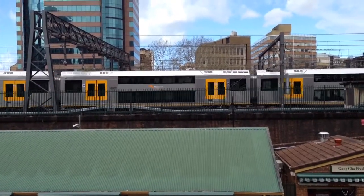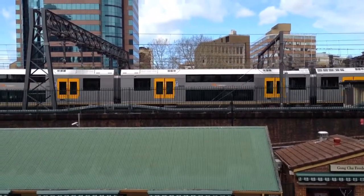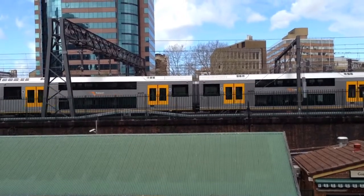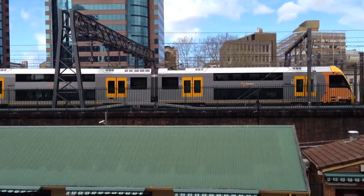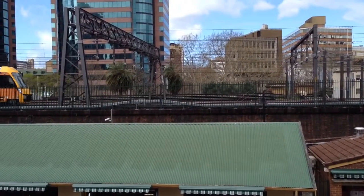Here we've got A73 headed towards the city, Town Hall. I may not be able to see some of the set numbers, apart from Waratahs of course — this is actually hard to see the set plates.